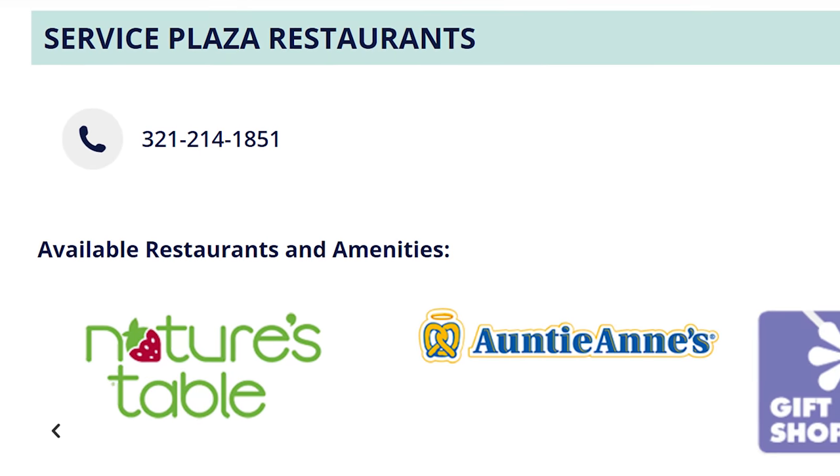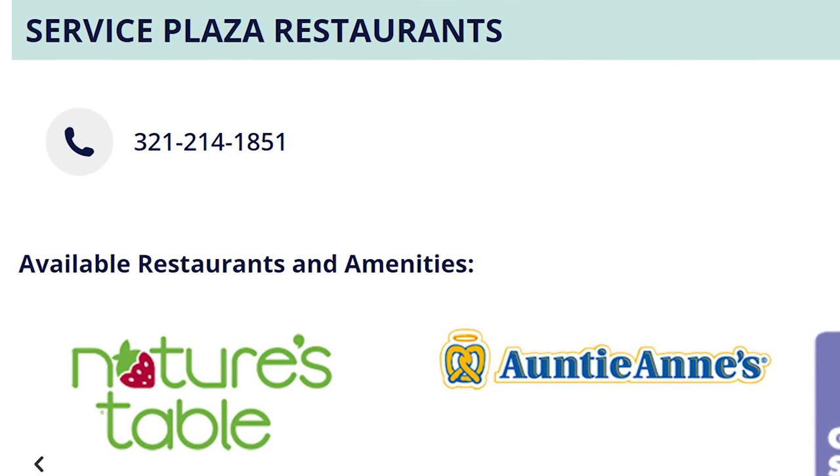I run inside thinking I'll get some Auntie Anne's pretzels — that's what the turnpike website advertised — but everything was closed except Dunkin' Donuts. I got some croissant sandwich but I had to eat something because I get a little hangry.